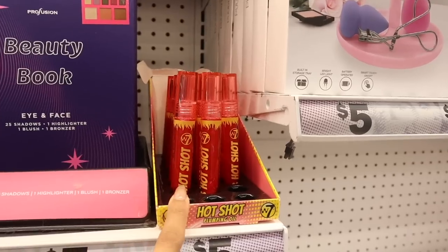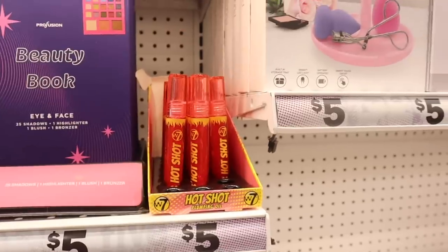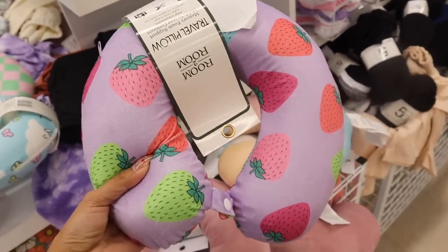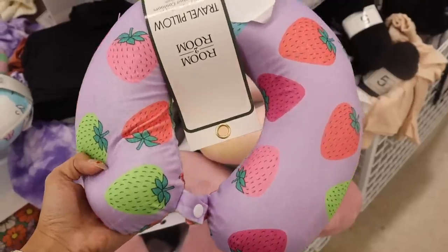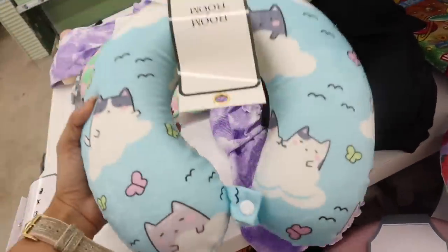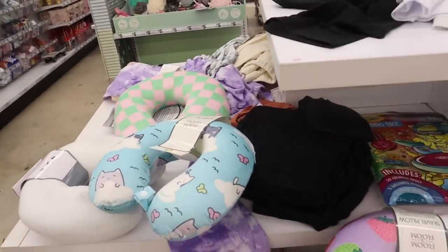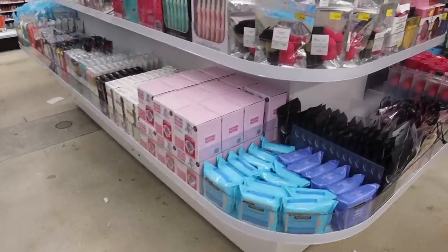Last week I tried out the hot shot lip oil plumper — definitely check out that video. We are traveling a lot starting the end of this month, so I love these travel pillows. They have strawberry designs in green, red, and pink, and a cat with birds design. The checkered one is always cute too. Hopefully you guys find these.